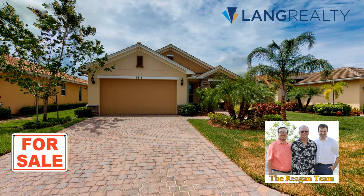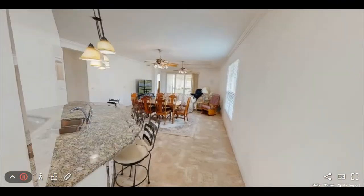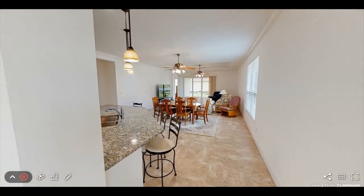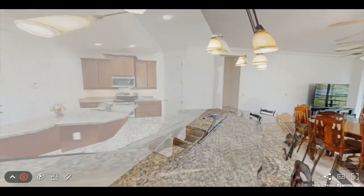This is David Palladino with the Reagan team at Lange Realty to show you another new listing in Vitaglia at Tradition in Port St. Lucie. It's a two-bed, two-bath Caladesi model featuring a concrete tile roof and hurricane impact glass windows.